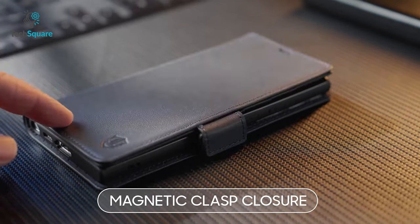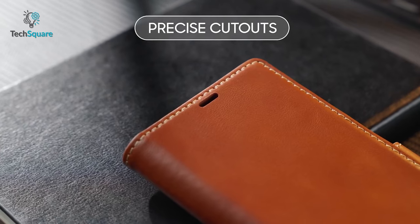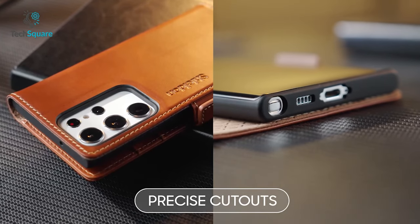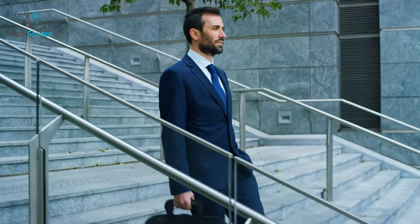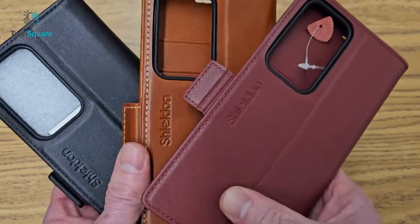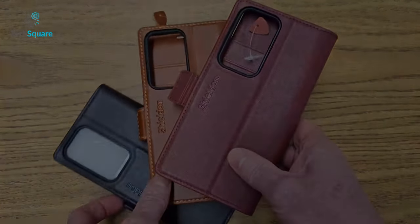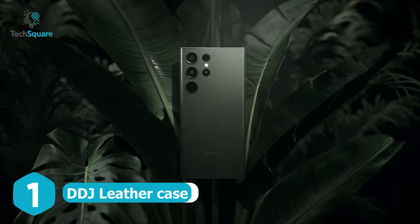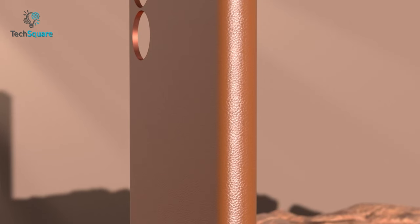This folio cover can be used as a kickstand, allowing you to adjust the viewing angle for a hands-free experience. The magnetic closures ensure that your valuables are held securely in place. The precise cutouts enable easy access to all ports and functions without removing the case. Its carry-all design makes it suitable for both everyday life and business trips. Get the ultimate protection and convenience for your Samsung Galaxy S23 Ultra with the Shield and leather wallet case.